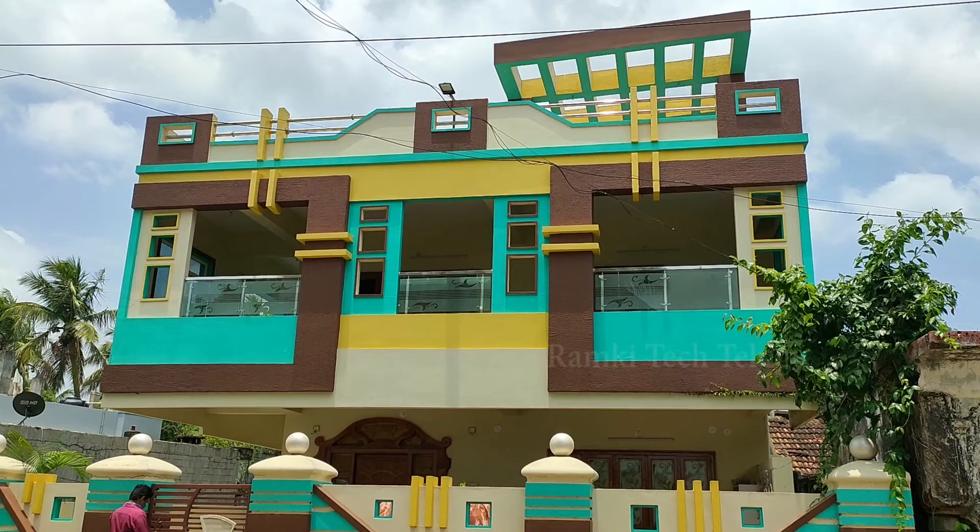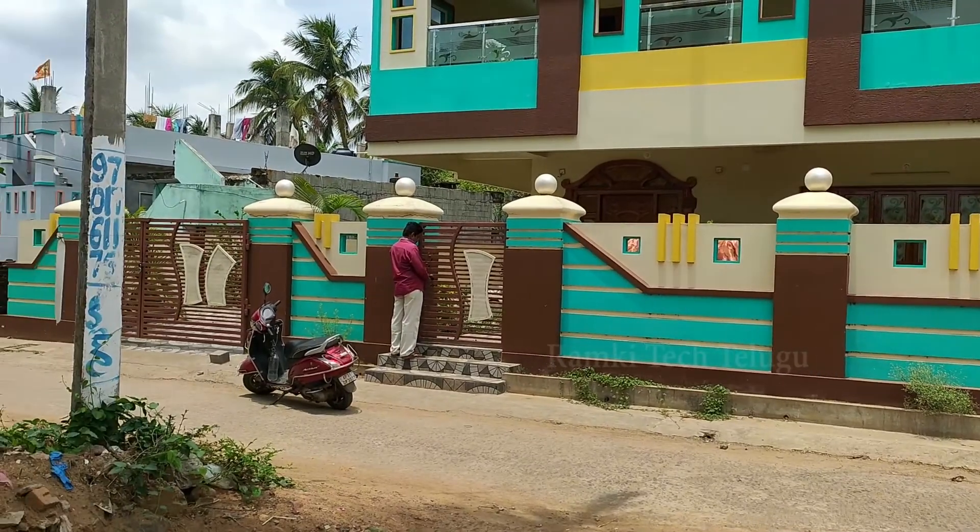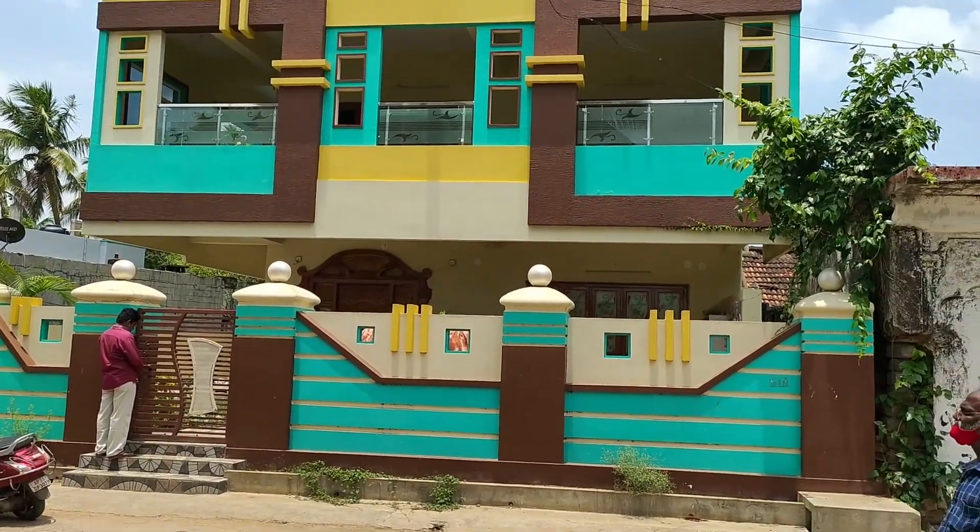Hi friends, I am Ramkirans. In this video, we will see a duplex house design. This is a duplex house design.